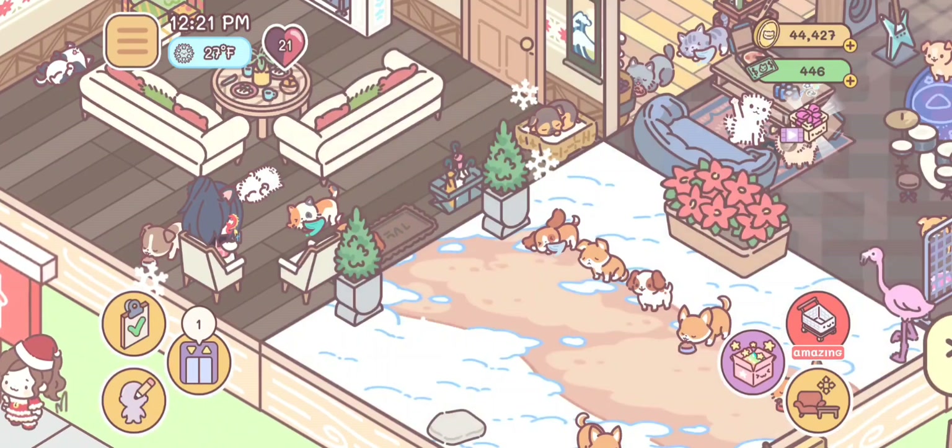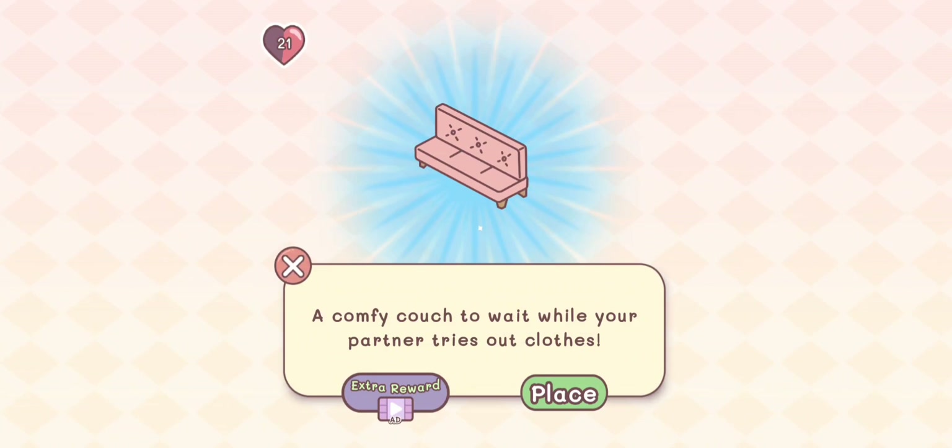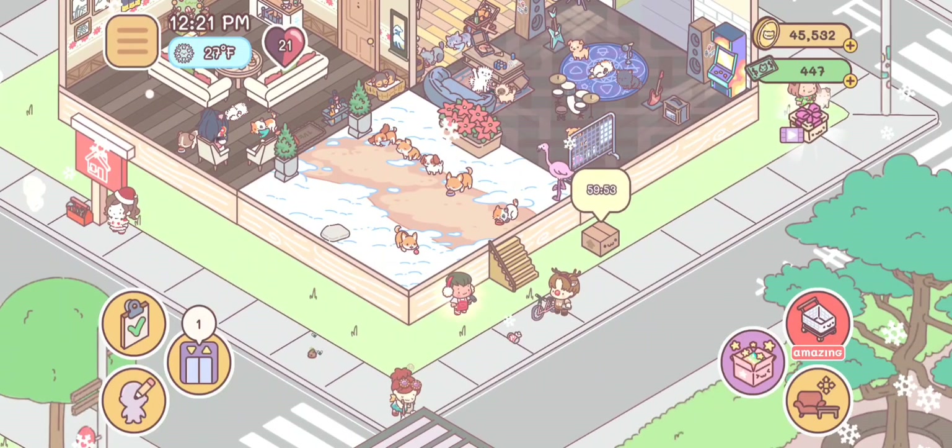We got some money and some points toward the next level. Let's open up the daily box — it bugs me when it just stays blinking like that. We got a pink couch! Interesting. Now let's go clean up the streets.